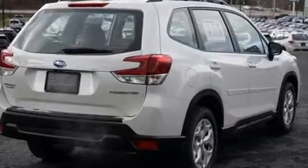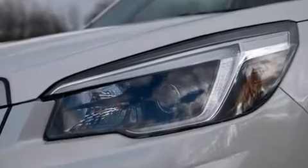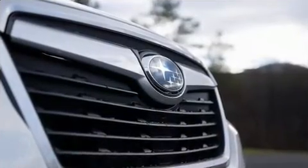It distinguishes itself from the competition with features such as variably intermittent wipers, remote keyless entry, a roof rack, and a split folding rear seat.